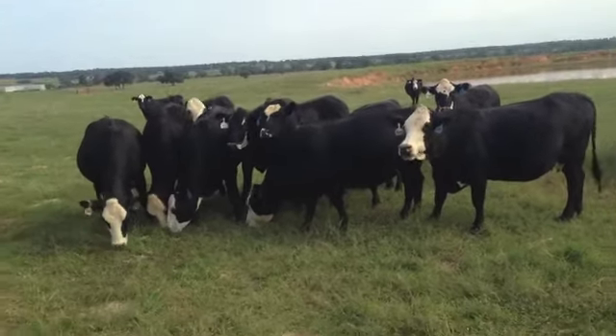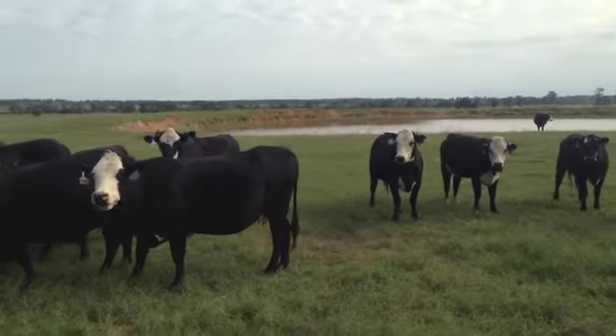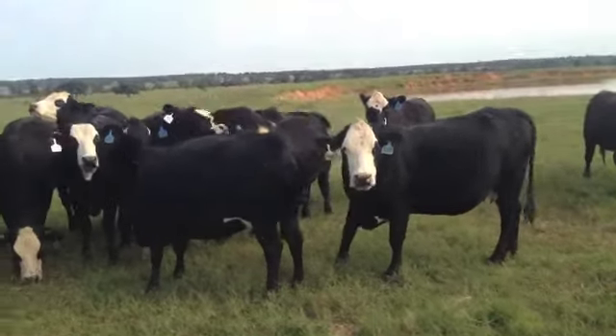My black baldy group of cows is cows and young heifers. These girls are bred to Angus bulls. These girls are typically going to calve from now, which is November to February or March.